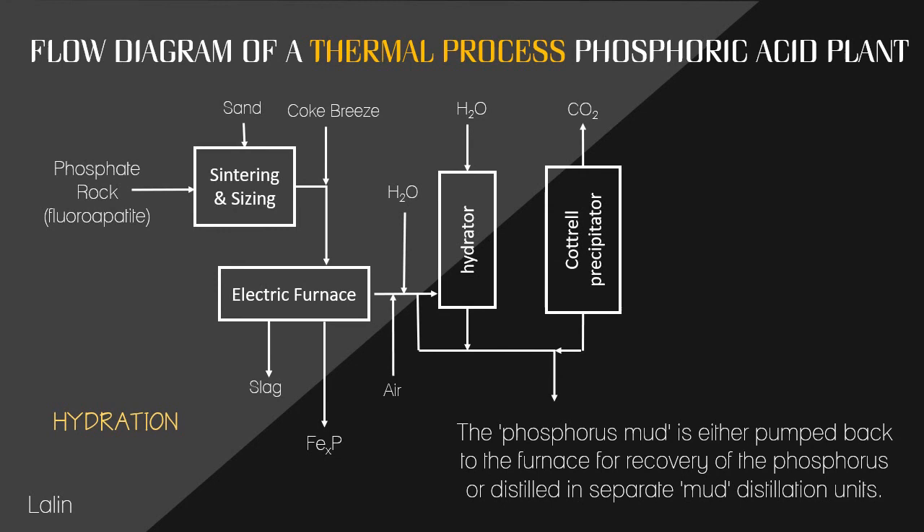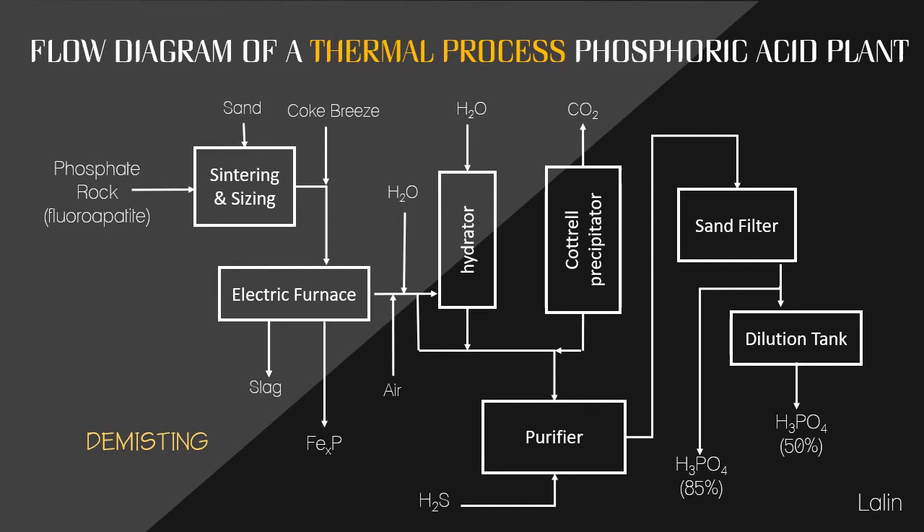For hydration, during storage the mixture accumulates at the water surface, and this phosphorus mud is either pumped back to the furnace for recovery or distilled in separate mud distillation units. Foul water is neutralized with lime, occasionally ammonia, settled, and then treated with chlorine to remove the last traces of phosphorus. The last step is demisting, which removes the phosphoric acid mist from the combustion gas stream before it is released to the atmosphere.